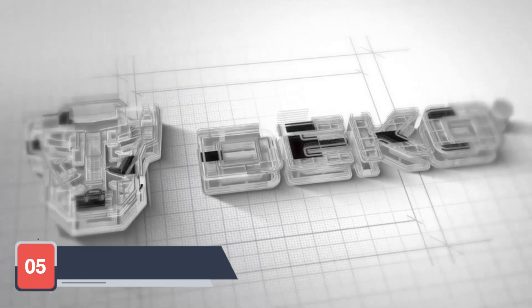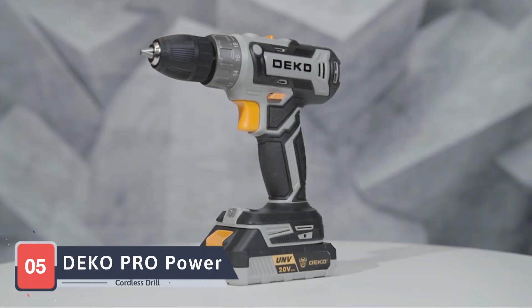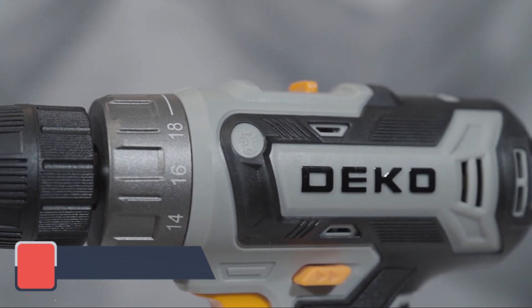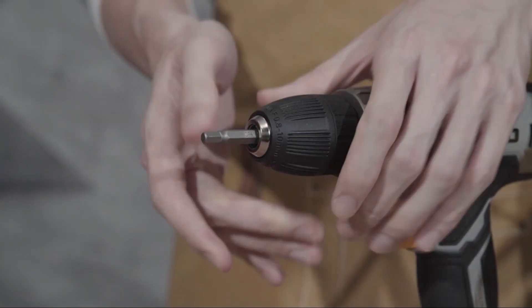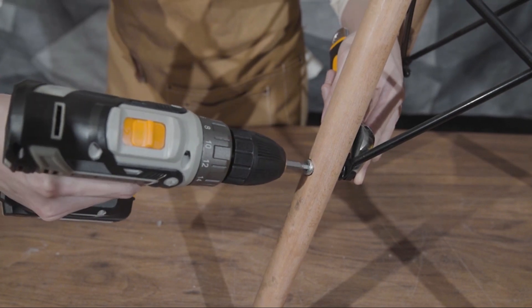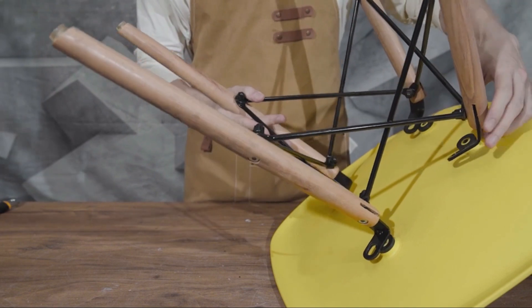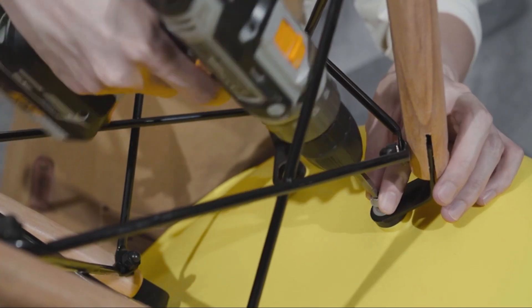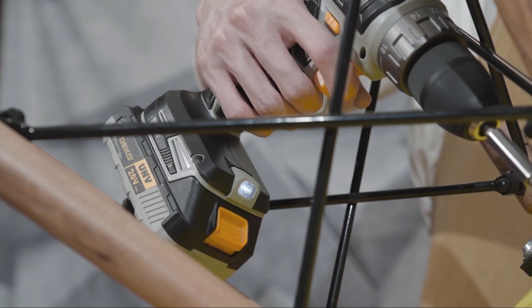Rounding out our list at number 5 is the Deco Pro Power Drill Cordless. This drill is a fantastic option for those who need a powerful tool without breaking the bank. The Deco Pro offers a high-performance motor that delivers ample torque for various tasks, from drilling to driving. It also features an adjustable speed setting, allowing you to customize the power output to your specific needs. The compact and lightweight design makes it easy to maneuver, even in tight spaces.